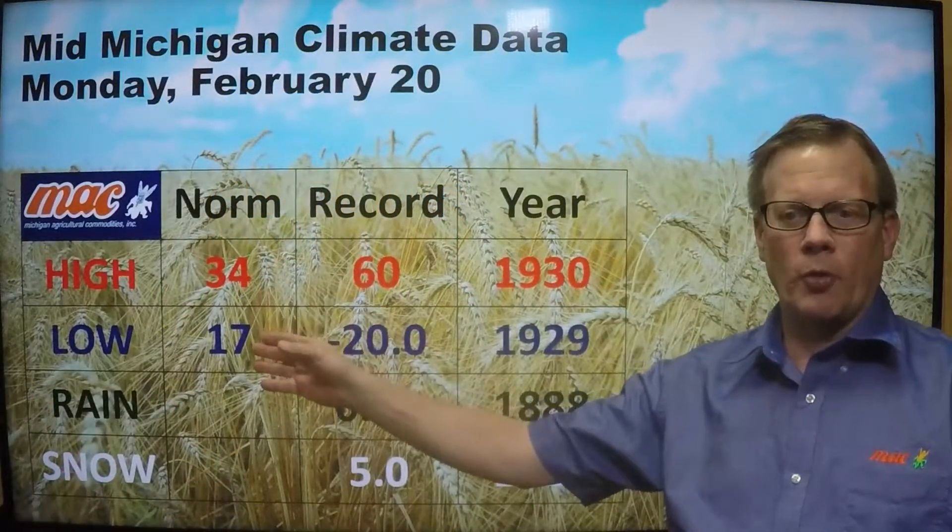Our normal high is 34, the normal low is 17. If we look at the warmest and coldest temperatures across the lower 48 for Sunday, you can see the warm spot was 93 degrees at McAllen, Texas, and the low was a relatively mild 12 above zero at Man Flakes, California.